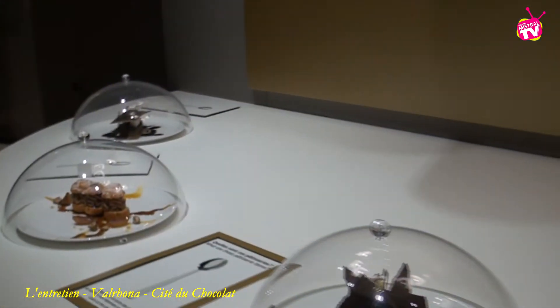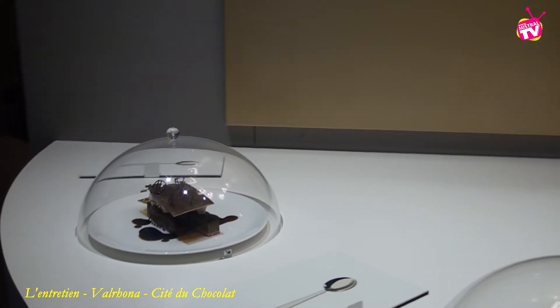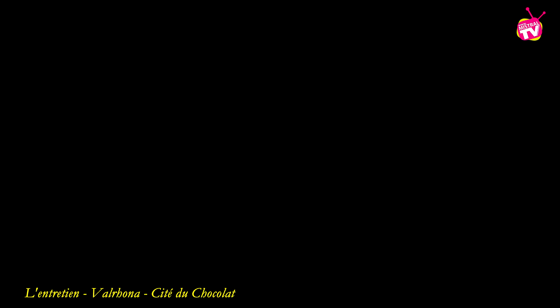Les professionnels viennent faire des démonstrations et travailler le chocolat à l'école du Grand Chocolat. La semaine dernière, Pierre Hermé était intervenant à l'école et formait des professionnels et également des particuliers. Donc vous créez des vocations aussi ici. Il y a un stage de reconversion où les personnes peuvent venir pendant une semaine travailler le chocolat et éventuellement se reconvertir dans le métier.